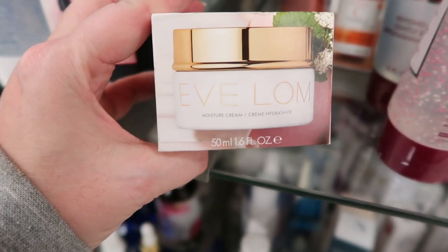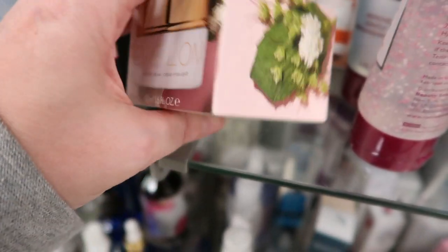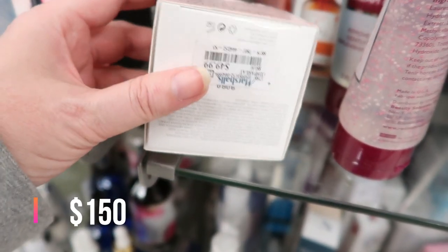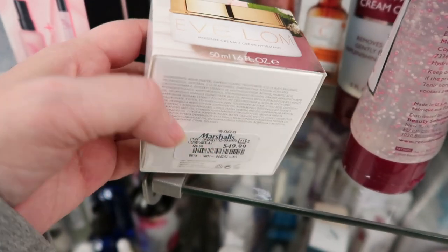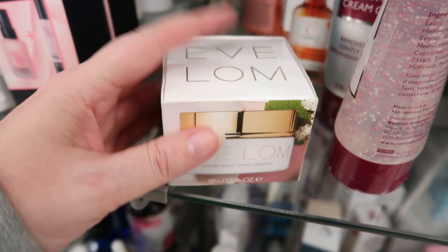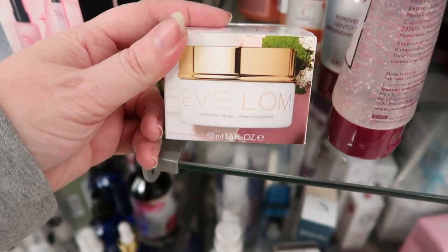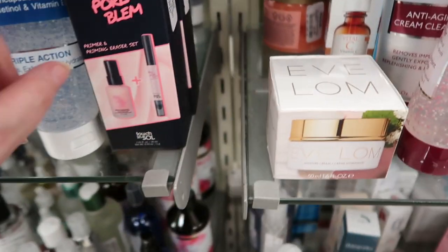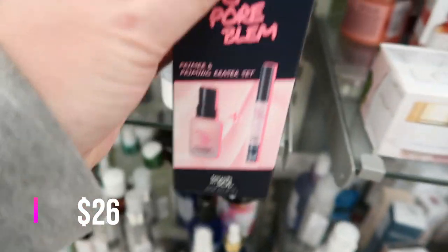This is the Eve Lom Moisture Cream — very expensive — 1.6 ounce. This is $49.99. Whoa. I think I saw this a lot cheaper when they first started coming out here to TJ Maxx and Marshalls just a few weeks ago — maybe they caught on; they were terribly underpriced. I also have a No Pore Balm — this is the primer and priming eraser set — $14.99. First time I saw that one.